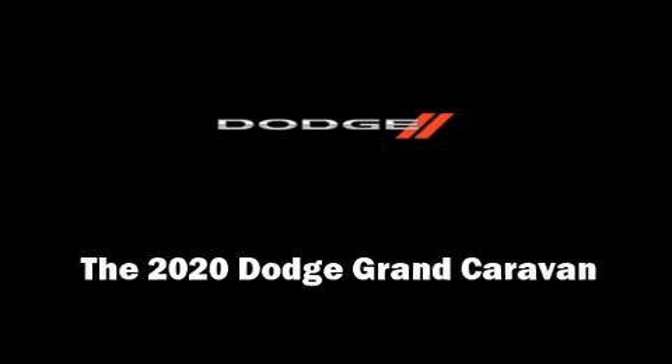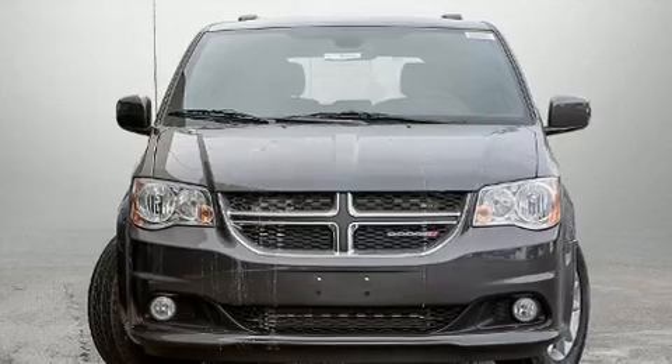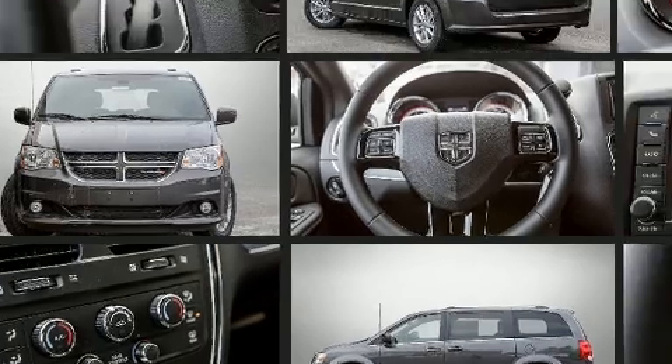Introducing the 2020 Dodge Grand Caravan. Under the hood, you'll find a six-cylinder engine with more than 270 horsepower. And for added security, Dynamic Stability Control supplements the drivetrain.